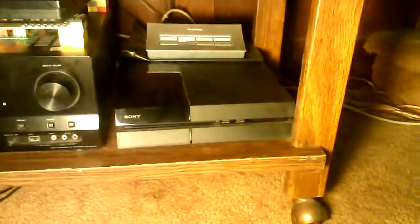Here's my PS2. Here's my PS3, which is the heart of the home theater for video needs, disc or streaming. And here's my PS4.